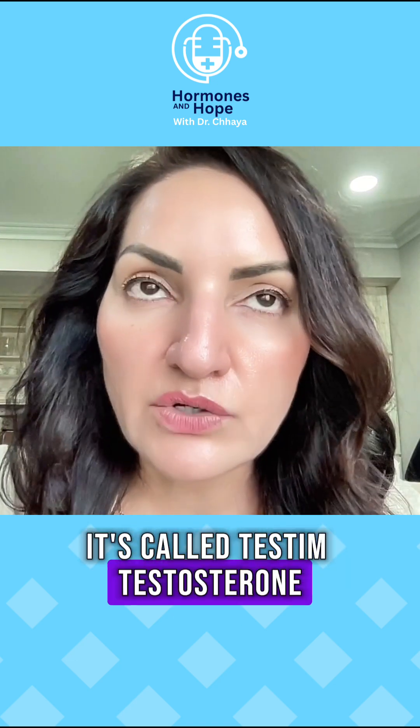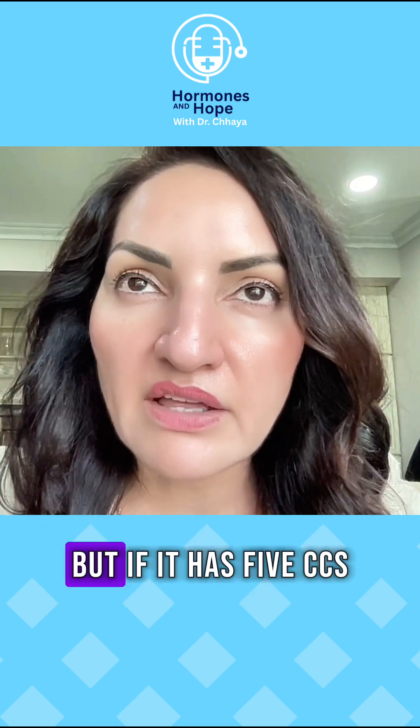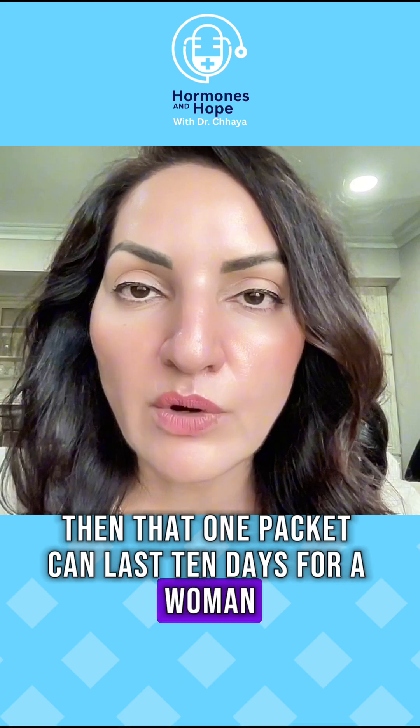Typically what we can use is something already available to men called Testim testosterone. One packet of Testim — depending on how much is in that packet — if it has five milliliters of testosterone, then that one packet can last 10 days for a woman.